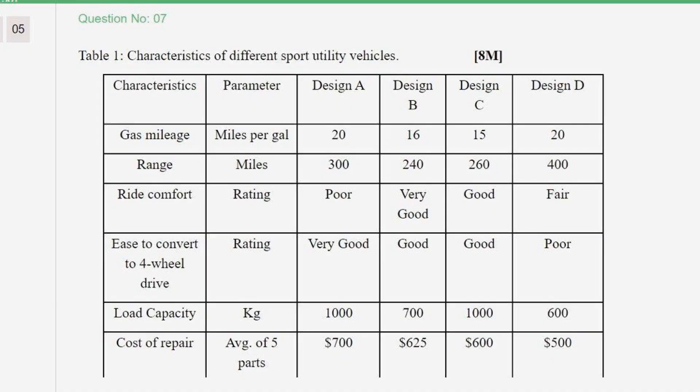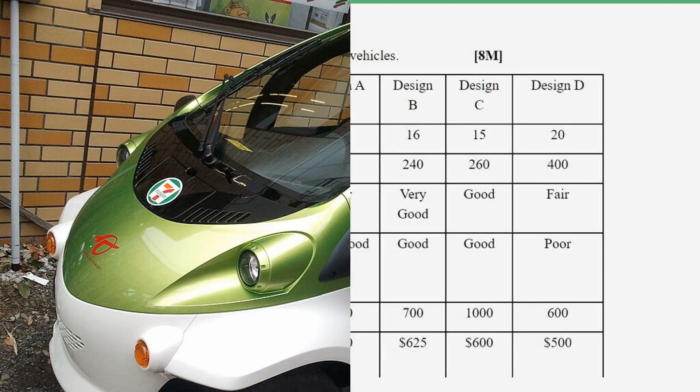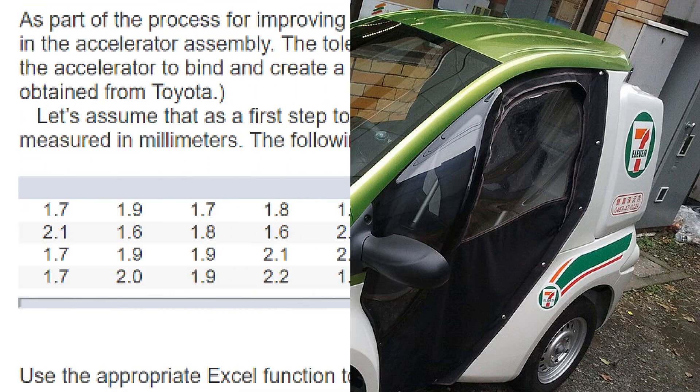The 1NZ-FE engine has a design that does not provide for major overhaul. The Toyota 1NZ engine is used in models Allion, Premio, Corolla, Corolla Rumion, and others.